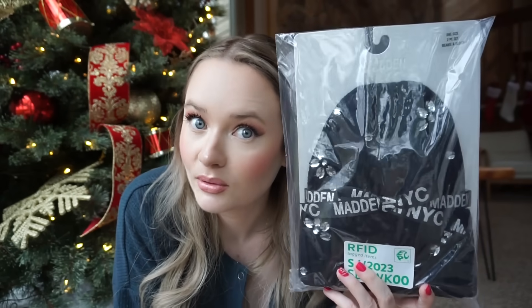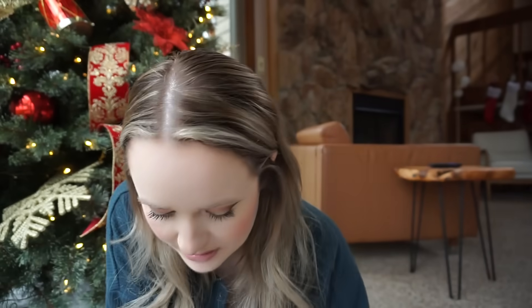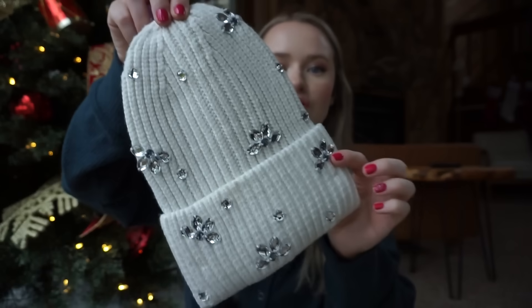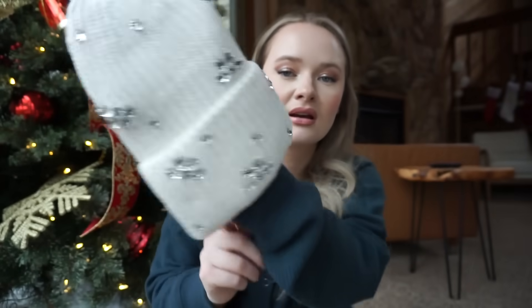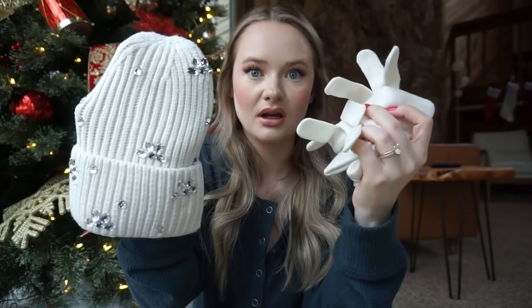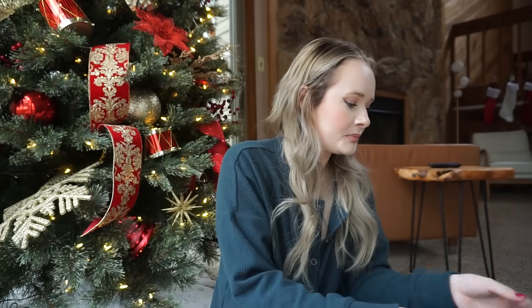This would be a cute gift idea, really cute — it's Madden NYC. And here's the white one — I already took it out. Is this not so cute? It's a beanie but it's got this detailing and it also comes with gloves. So that'd be a really cute gift if you don't know what to get somebody.